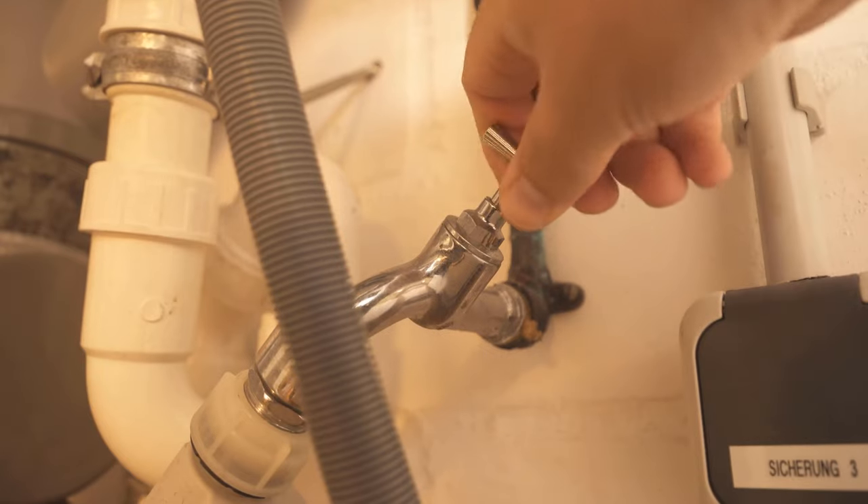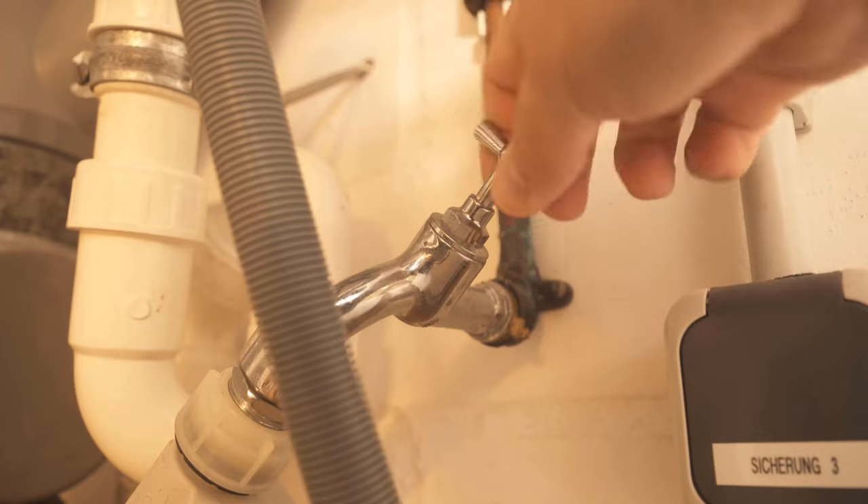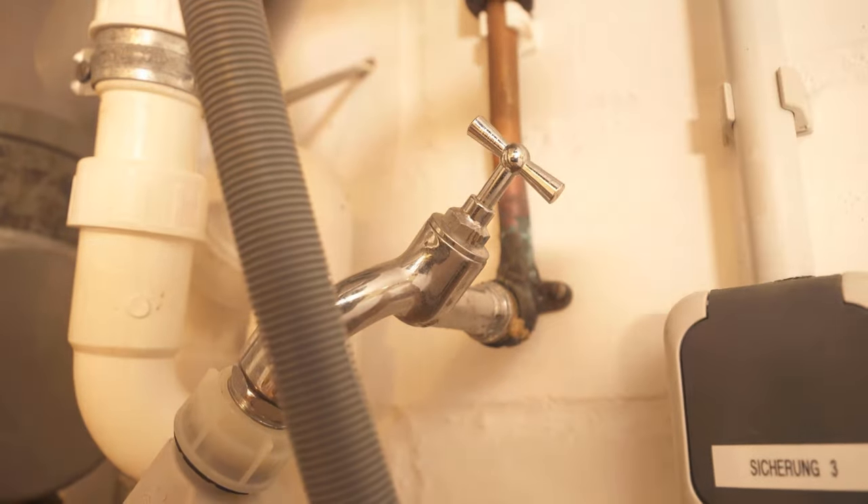One reason is, for example, because you haven't turned up the water supply completely. This means that the washing machine takes longer to pump water into the machine, which means that it takes longer than it shows. Make sure that the faucet is always completely open, so that the water can flow in properly.